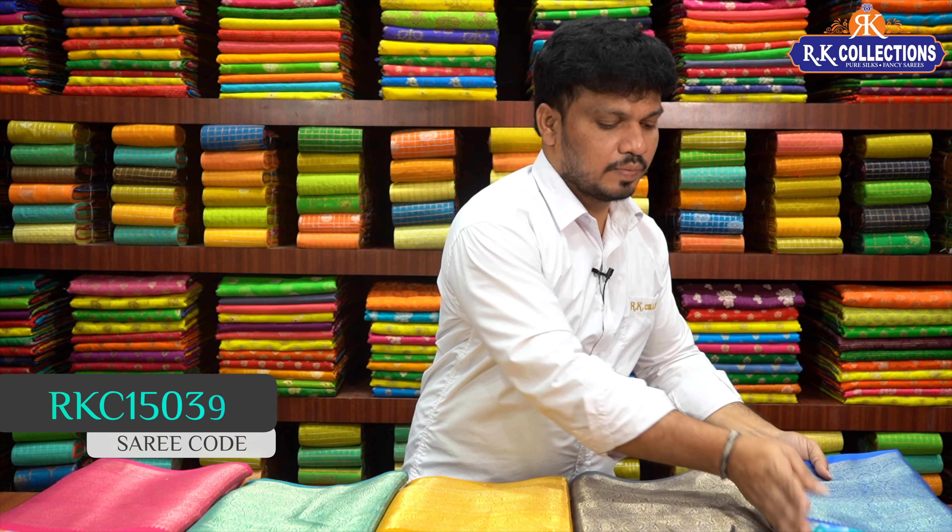A bright royal blue color combination, and the saree costs ₹610 only. So these are our latest collections — if you like different collections, watch more on our channel. Collections are available at our branches. Like, share, and subscribe to the channel. Keep watching, thank you so much.